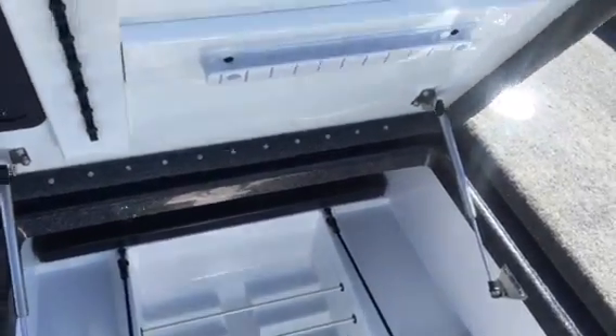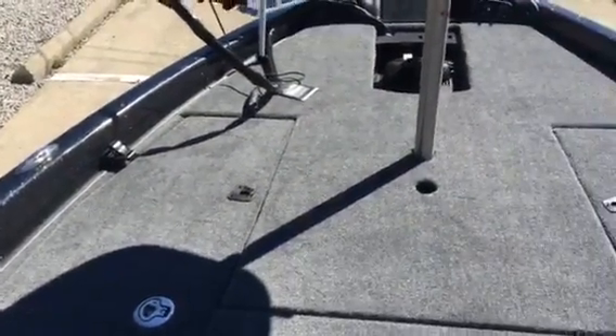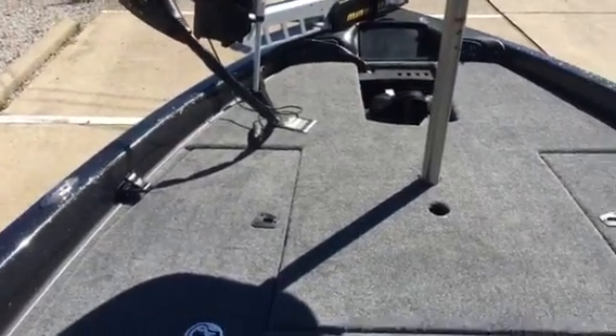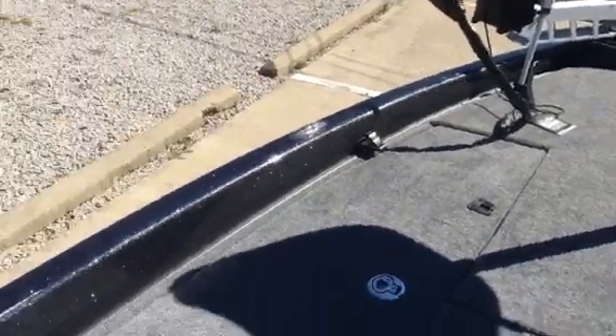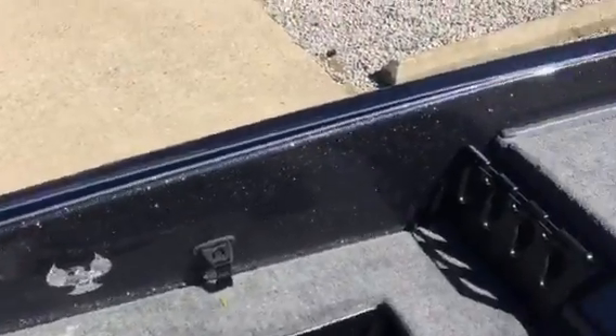Again, stainless steel prop rods. You've got a rod locker that you can fit true 7.5 foot rods in. Really, if you're looking for a premium 18.5 footer, look no further than the Phoenix 618. We've even got a passenger side rod box over here and a rod ramp.